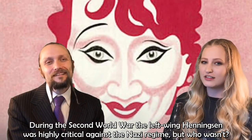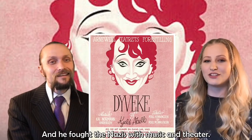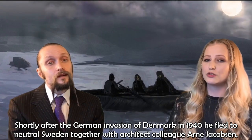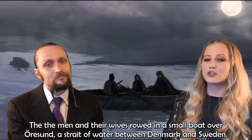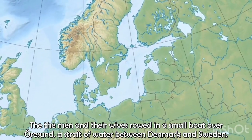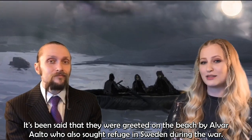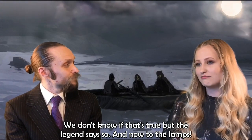During the Second World War, the left-wing Henningsen was highly critical of the Nazi regime, and he fought the Nazis with music and theater. Shortly after the German invasion of Denmark in 1940, he fled to neutral Sweden together with architect colleague Arne Jakobsen. The men and their wives rowed in a small boat over Øresund, a strait of water between Denmark and Sweden. It's been said they were greeted on the beach in Sweden by Alvar Aalto, who also sought refuge in Sweden during the war — though whether that's true, the legend says so.